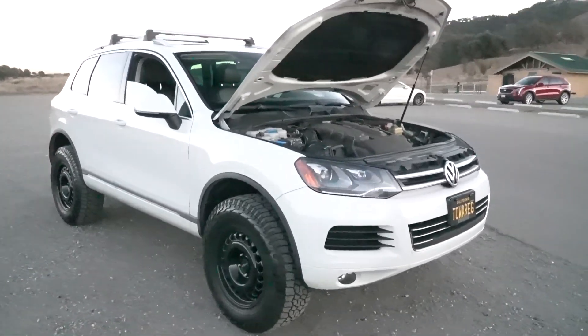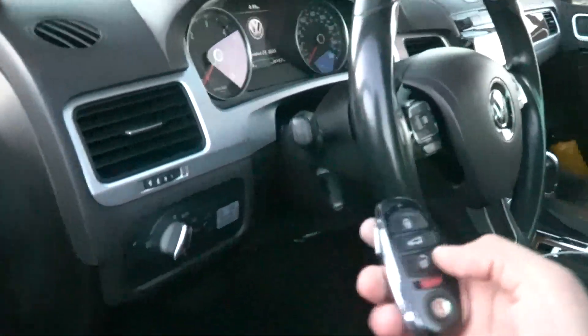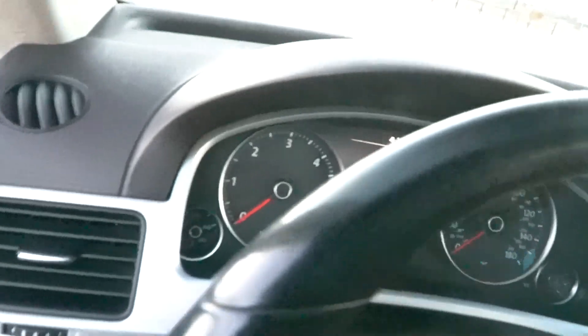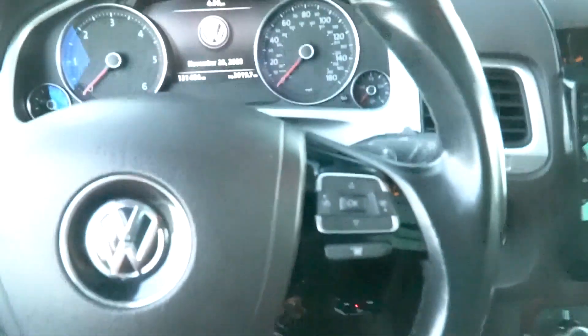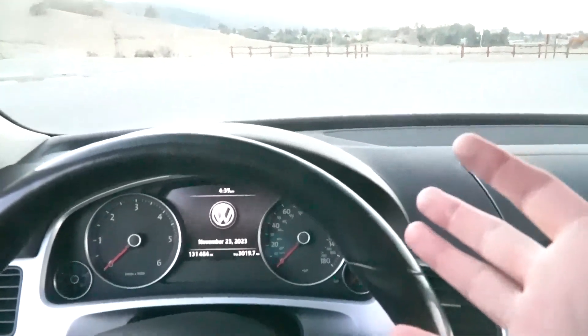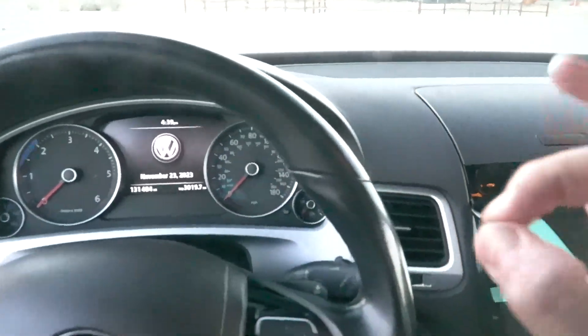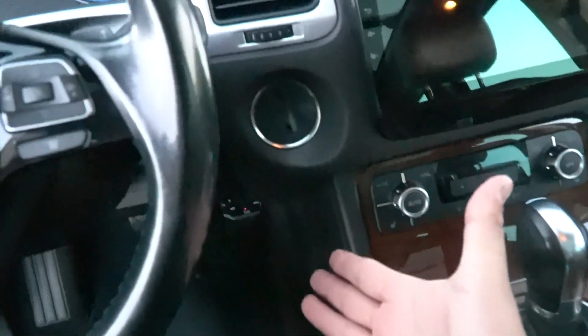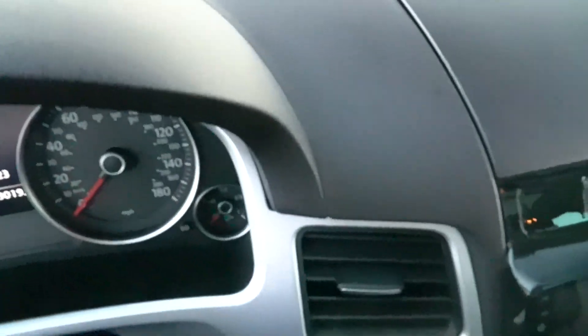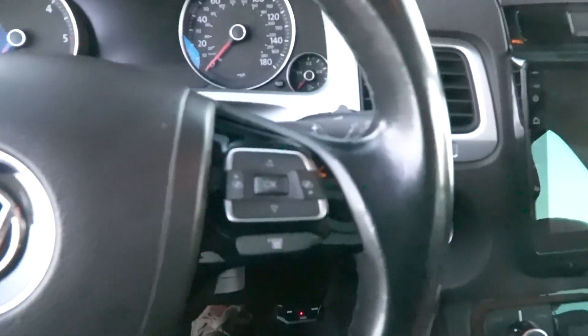It's not really a performance car, so it doesn't even matter. Let me start it up for you guys — this is the key, pretty cool. It does come with a trailer braking system. This thing can tow 7,700 pounds, so that's more than enough to tow my car on a trailer if I need to.